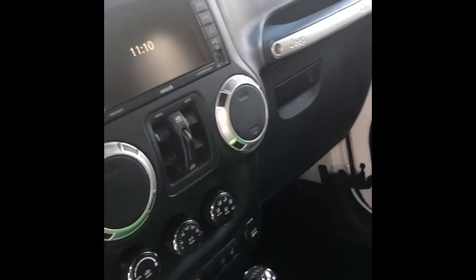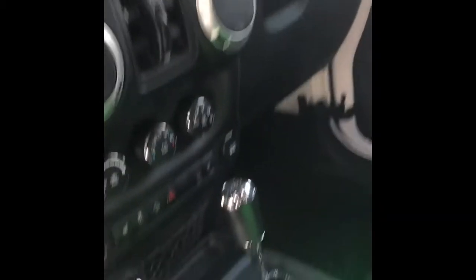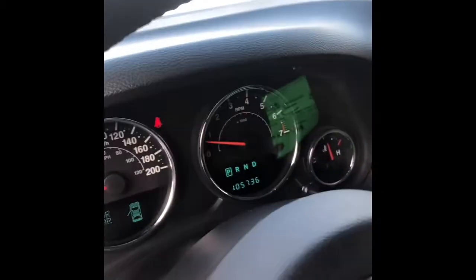On the inside we've got a nice Jeep Sahara WeatherTech mat, the nice touch screen, heated seats, navigation, and Bluetooth. It's got about 105,000 kilometers on it.